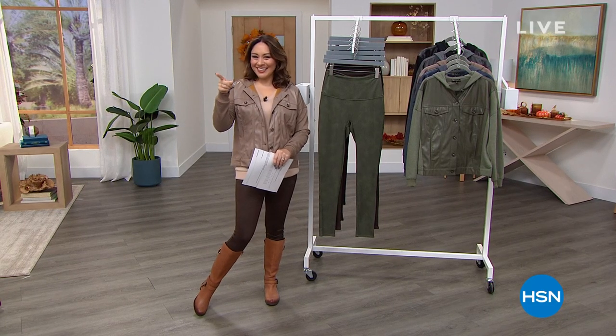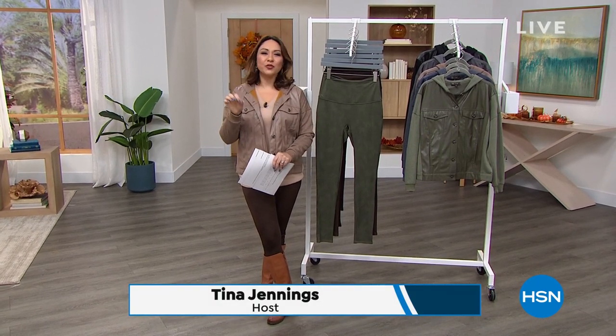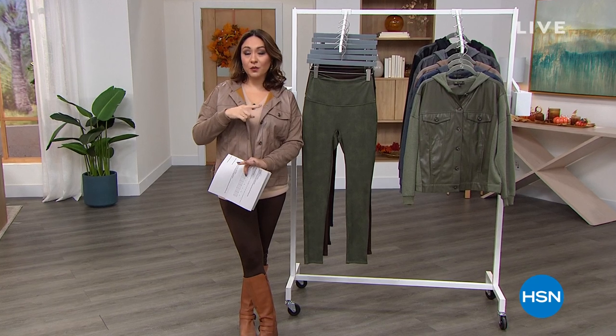Good morning everyone, I'm Tina Jennings. We are doing all things fashion clearance for the first two hours this morning. Fashion clearance this hour will be Diane Gilman; next hour is Marla Wynn.